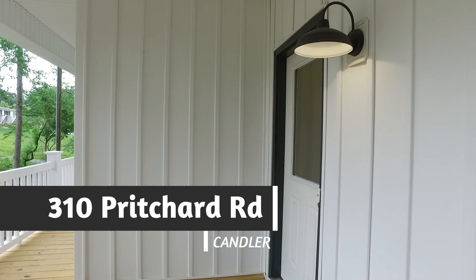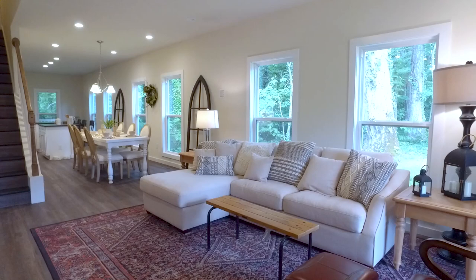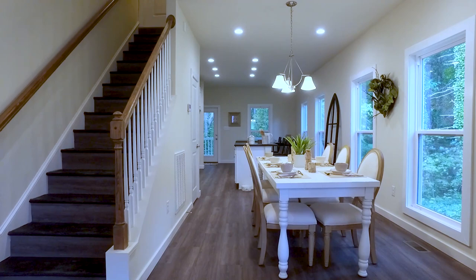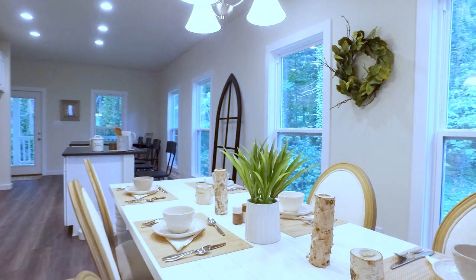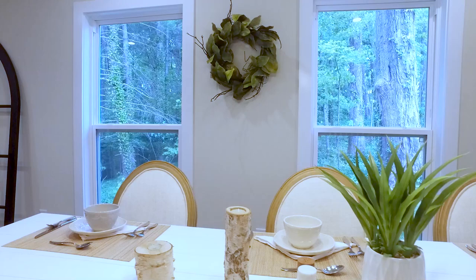Welcoming, charming, and comfortable — a perfect description for 310 Pritchard Road in Candler. Fall in love with the light-filled, wide-open floor plan that boasts premium finishes including large picture windows, recessed lighting, custom trim work, vinyl plank floors, granite countertops, and stainless appliances. Nestled in a private wooded setting inside a friendly new community, located just moments away from school, shopping, dining, and the interstate, this home is overflowing with divine craftsmanship throughout and radiates with elegance and charm.